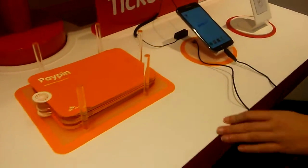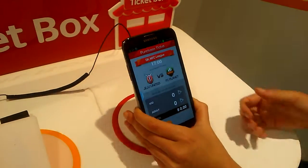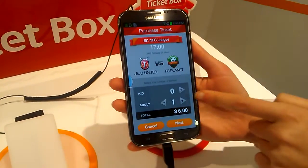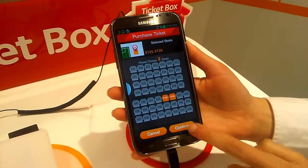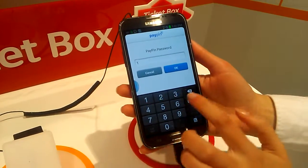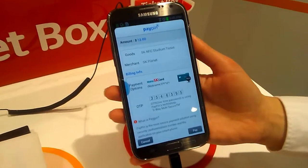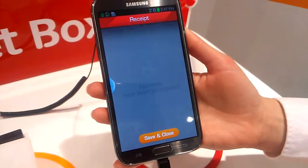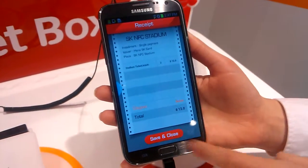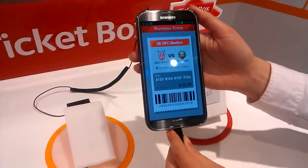In order to buy the tickets for the match, the same thing. You put like two adults, choose your seat, confirm, enter your password. It's like the information of the credit card — pay, receive, save and close, and you go with this actual ticket to the entrance.